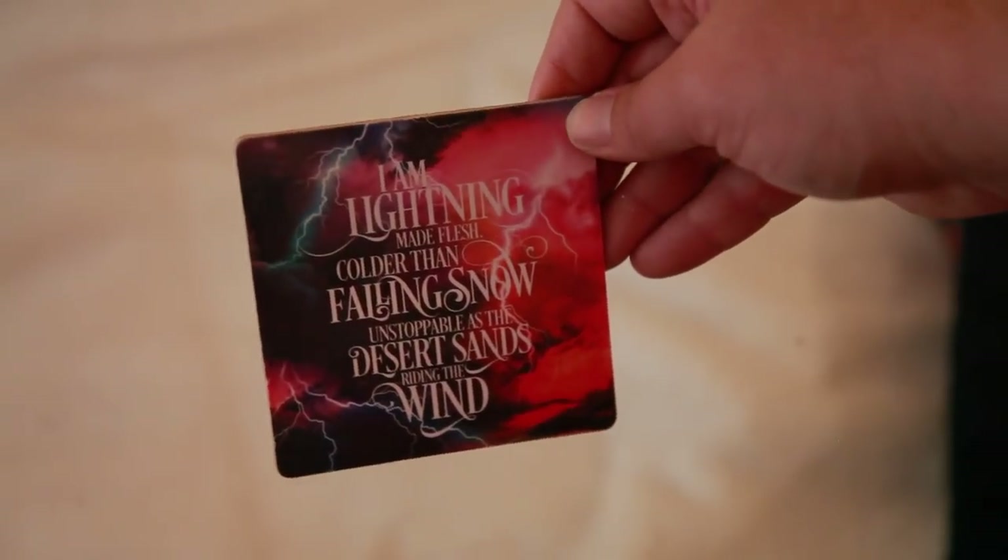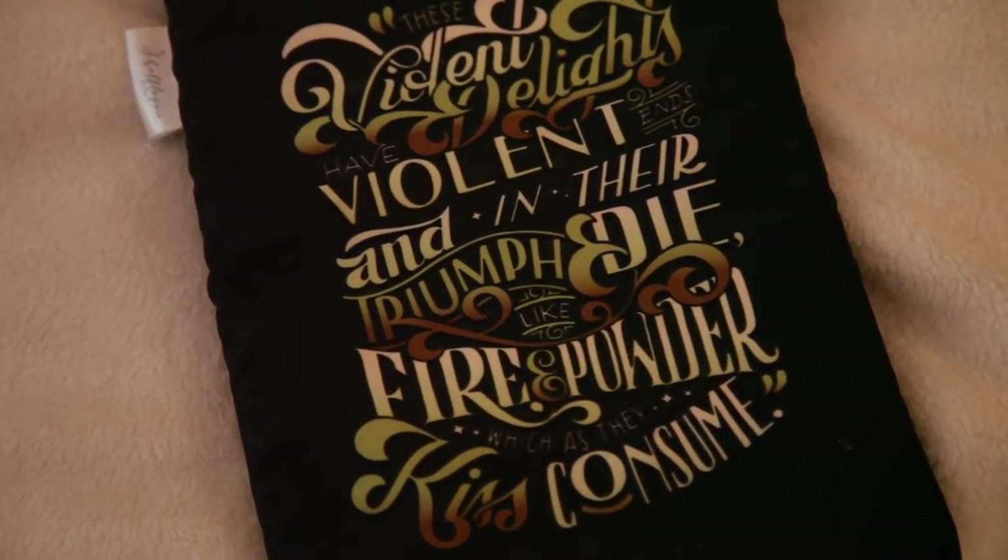There's a little magnet that reads: 'I am lightning made flesh, colder than falling snow, unstoppable as desert sands riding the wind.' I don't know what quote it's from but it's beautiful. Then another really pretty bookmark. And — I almost forgot this — a book sleeve printed with 'These violent delights have violent ends, and in their triumph die like fire and powder, which they kiss consume.' I love this — it'll keep my books protected at the beach this summer. And finally a mug that says 'Beauty is in the blood.' I love it already.